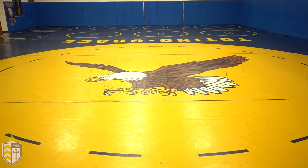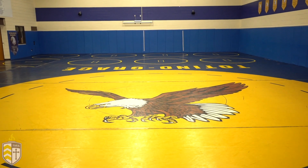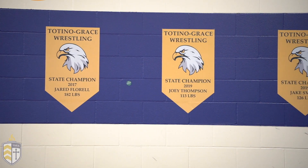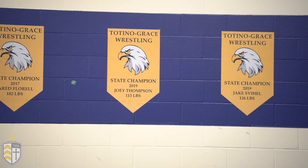Welcome to our wrestling room. This is where our highly decorated wrestling team practices throughout the winter. In addition to the wrestling team, other sports teams come in here to train and so do our gym classes. Now we're going to head to the art room.